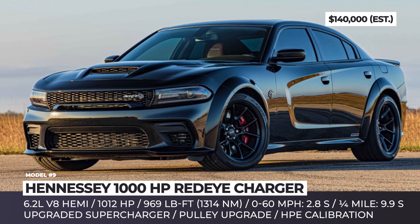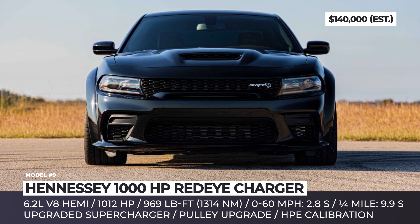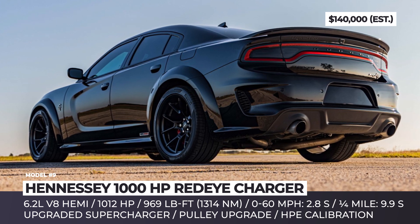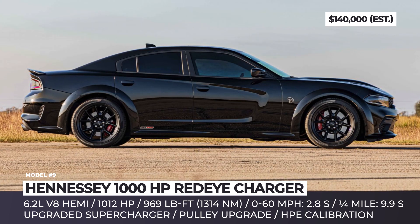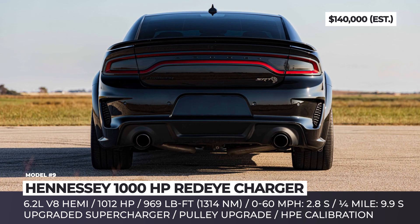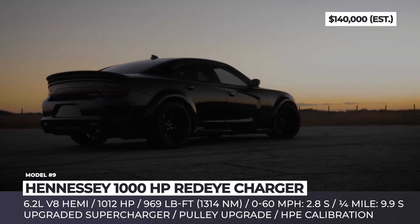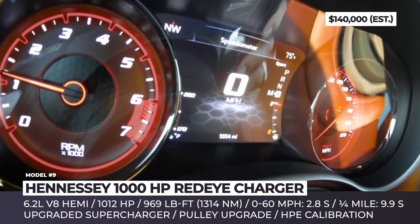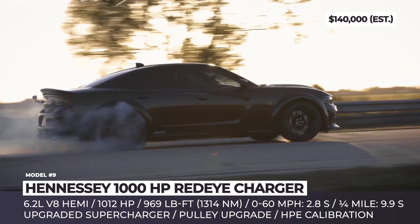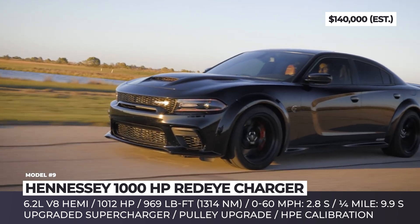Hennessey 1000 Redeye Charger. A stock Dodge Charger in Redeye specification puts out nearly 800 horses thanks to a supercharged Hemi at its heart. However, it is still not enough to please some customers. Hennessey Performance steps in with their insane upgrade package that elevates the already vicious output beyond the 1,000 hp margin. Apart from installing their signature supercharger system, the company also carries out HPE calibration and fits a high-flow air induction system, a pulley upgrade, and stainless steel long tube headers.